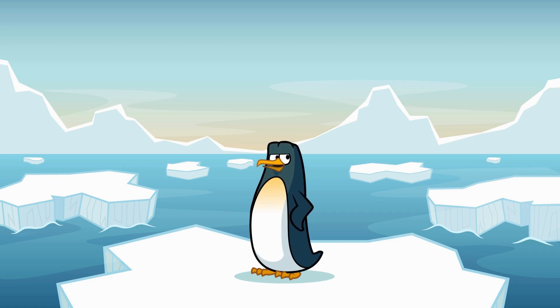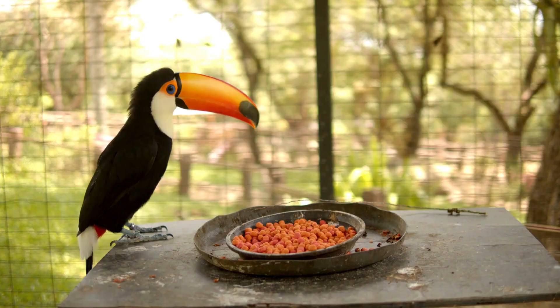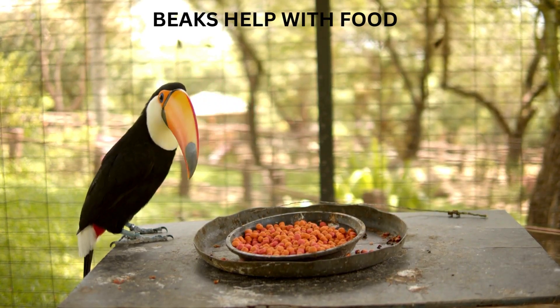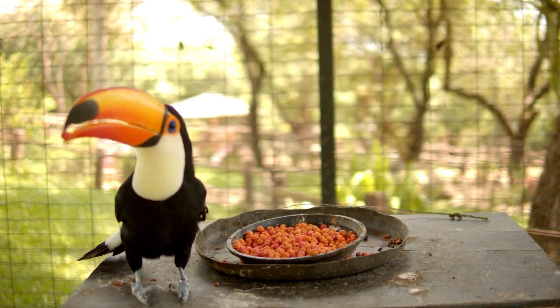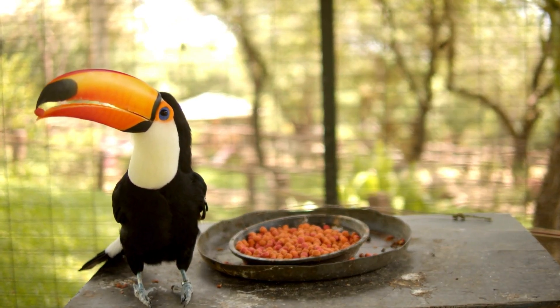Pretty neat, right? Now you might wonder, why does a toucan need such a big, colorful beak? Great question! That beak helps toucans grab fruit from the trees, especially the really hard-to-reach ones. And fruit is a toucan's favorite food!